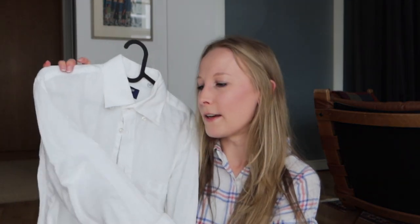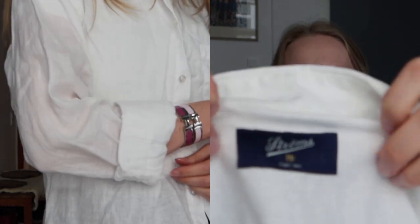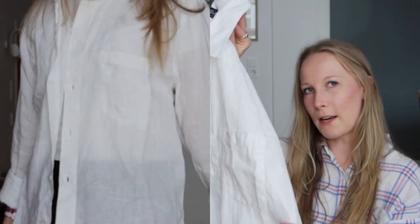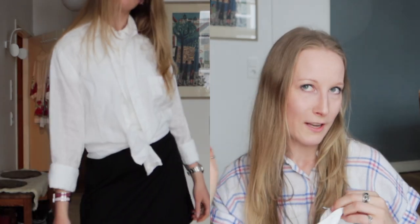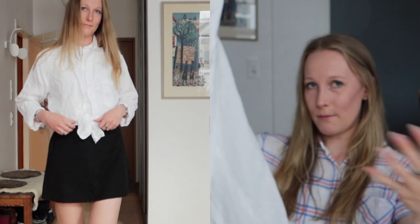The last clothing item I have for today is a thrifted white linen shirt. It's a men's shirt by the Swedish brand Ströms. These usually retail for around 200 euros, but I got it for 20 euros. It's literally the prettiest linen shirt ever — I'm actually wearing a linen shirt right now, so you can tell I'm obsessed with linen shirts for the summer. I bought it in a men's size 39. Just a white linen shirt — everyone needs one. I now have one and I'm so happy I found it for such a good deal in the thrift shops.